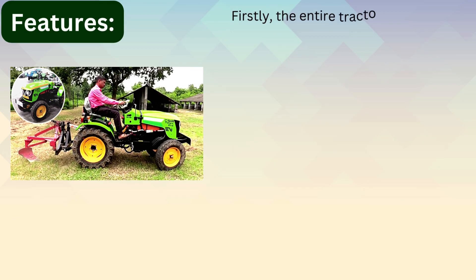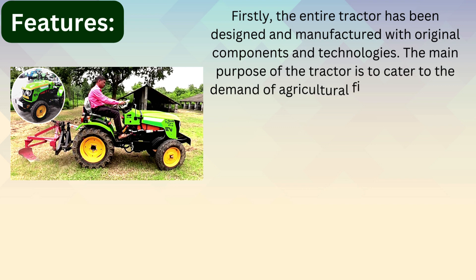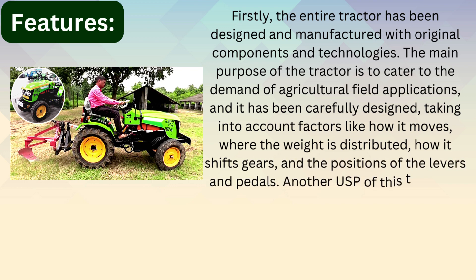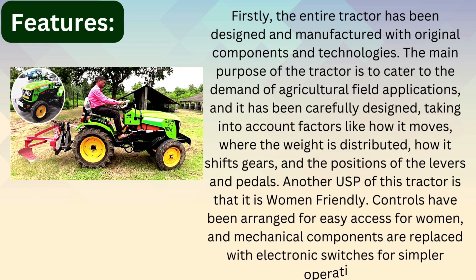Features. The entire tractor has been designed and manufactured with original components and technologies. The main purpose of the tractor is to cater to the demand of agriculture field applications and it has been carefully designed, taking into account factors like how it moves, where the weight is distributed, how it shifts gears, and the positions of the levers and pedals. Another USP of this tractor is that it is women friendly. Controls have been arranged for easy access for women and mechanical components are replaced with electronic switches for simpler operations.